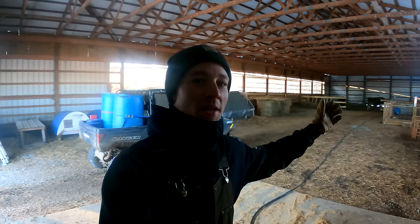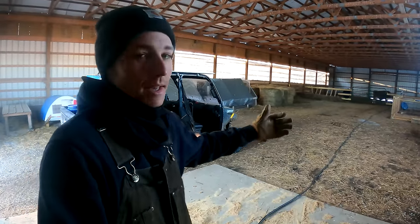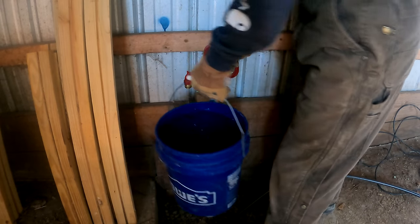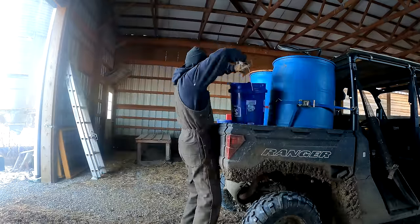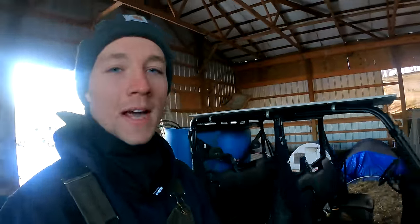Surprisingly, in this big huge barn, it actually stays a lot warmer. At eight degrees it's still freezing, but it is quite a bit warmer and it keeps the wind off. We might as well go fluff the cow's hay while we're in here or else they're just going to be moving like crazy.